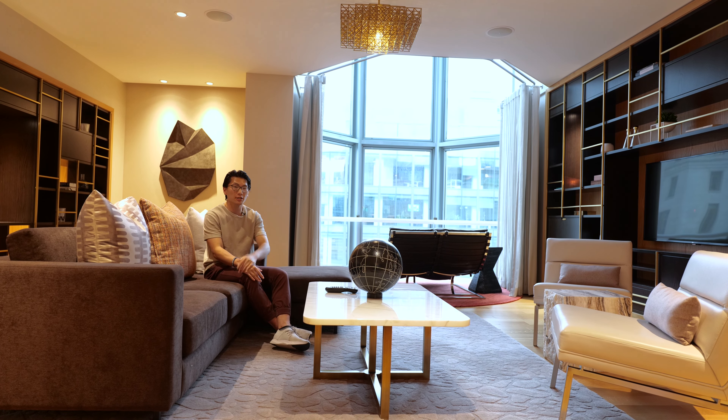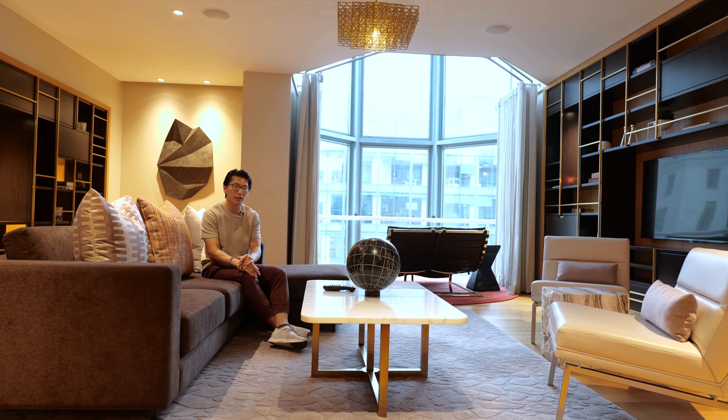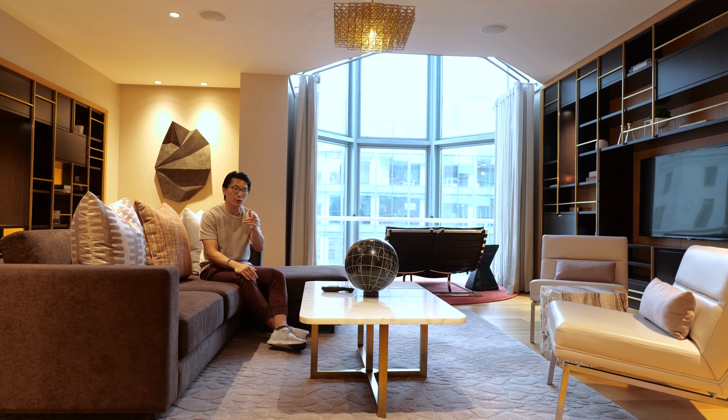Now we've checked out the three top-tier suites at the hotel today. If you'd like to learn how to get upgrades to suites like these when you travel the world, then make sure to watch this video on screen right now, where I explain the best ways to ask for upgrades to suites when you stay at a hotel.